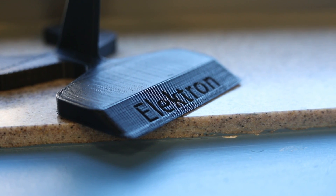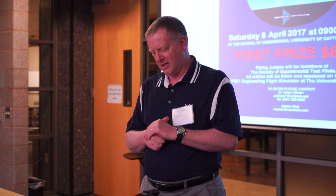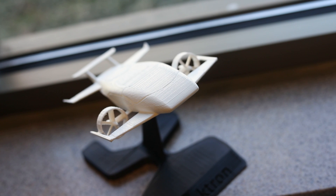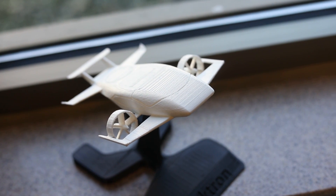The one everybody's been waiting for — great job in handling qualities both up and away, as well as managing a very challenging transition in a vertical environment. First place team: the electric VTOL aircraft. Come on up!